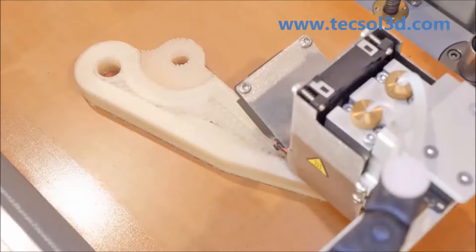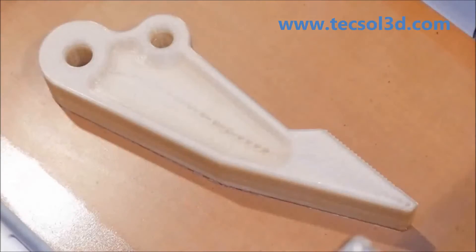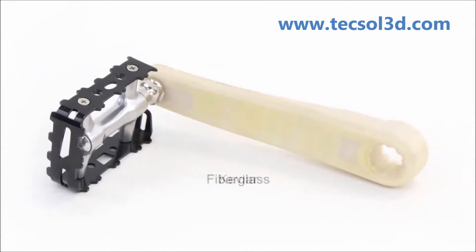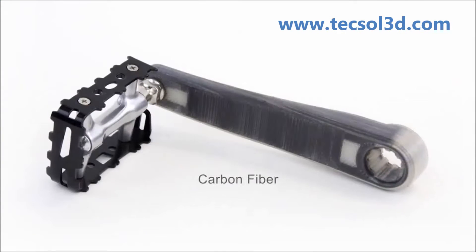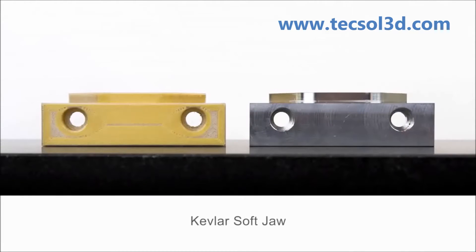With Markforged 3D printing you can easily make strong functional parts and leverage the power and flexibility of additive manufacturing. When we say strong we mean it — the Markforged technology offers superior strength to other printer technologies which use plastics like ABS.